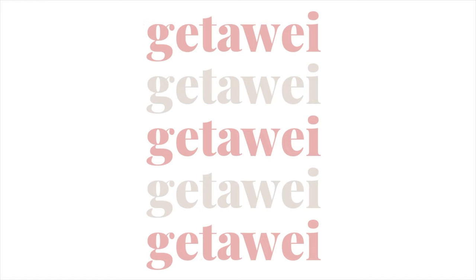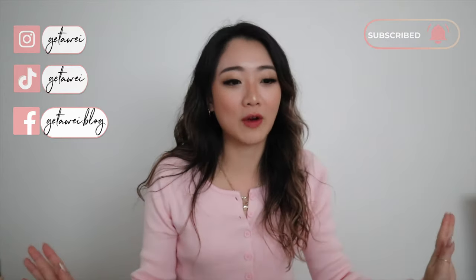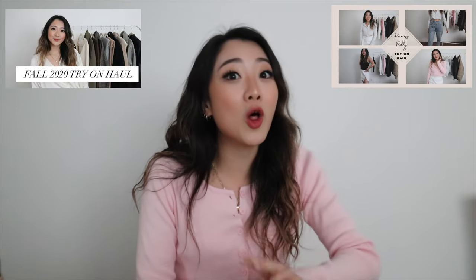Hey guys, it's Lisa and welcome back to my channel. Today I'm back with another monthly favorites video and I have so many products this month that I'm gonna try to just speed through it as much as I can, because we might just actually be here forever. As usual, I have kind of the same categories: jewelry, skincare, some beauty, some hair. I also have some shoes.